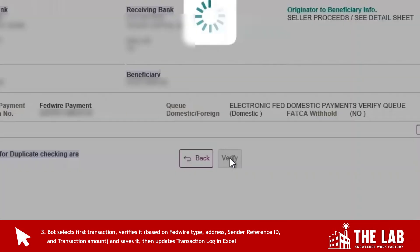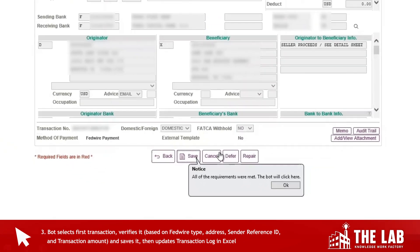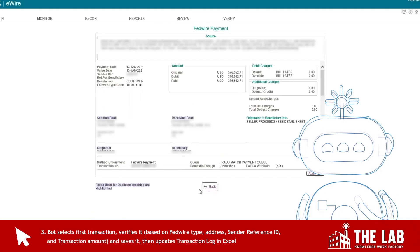The bot clicks verify. There's a verification screen — you can see that all of the requirements were met. And so it clicks save. Done.